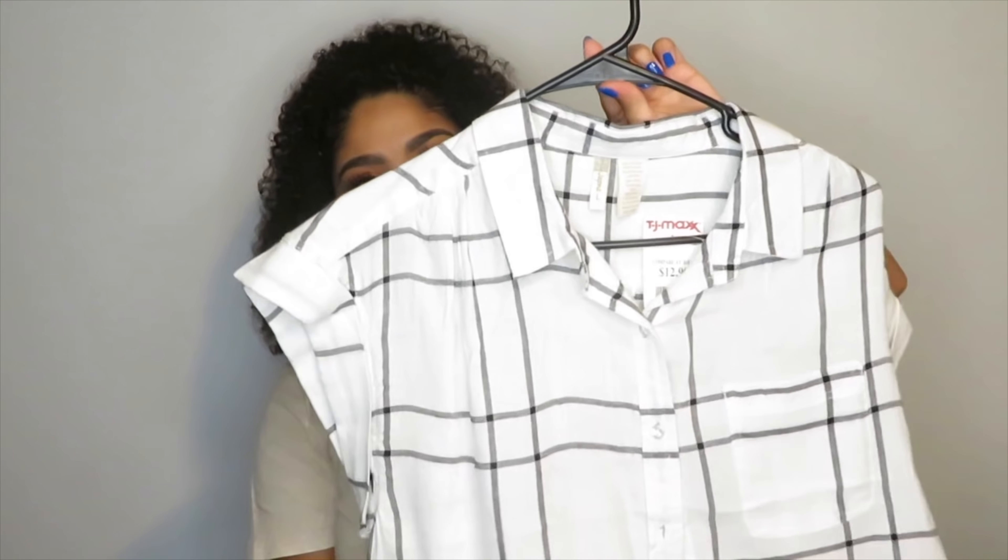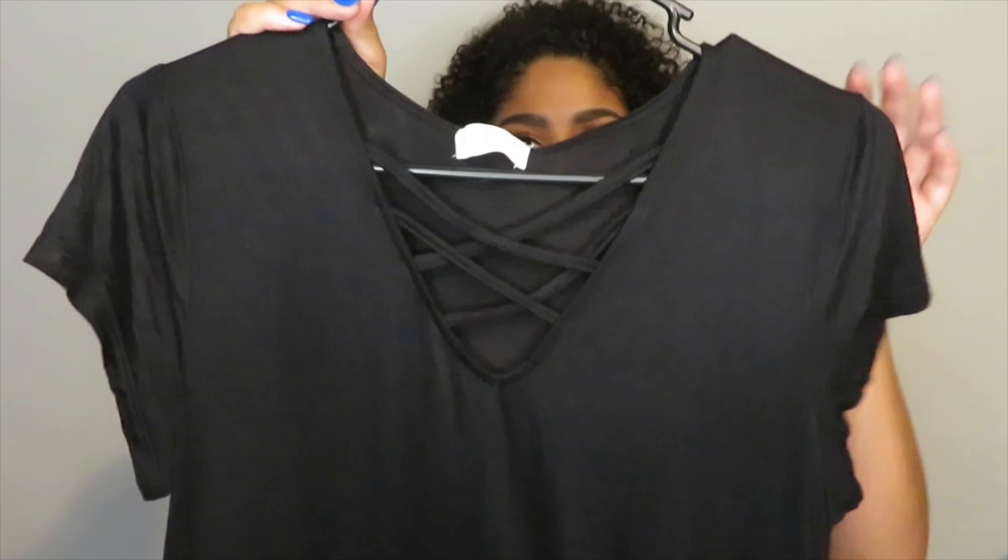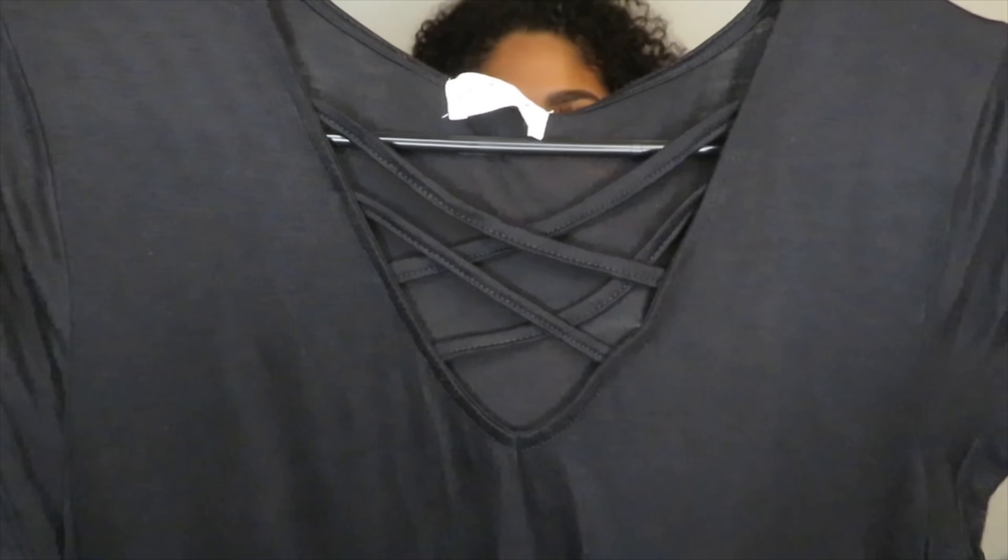This was $12.99 and I got it in a size large. The last shirt I got from TJ Maxx is just this plain black t-shirt with crisscross details.